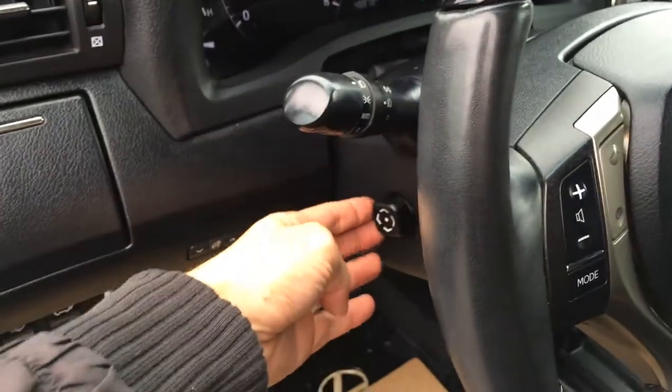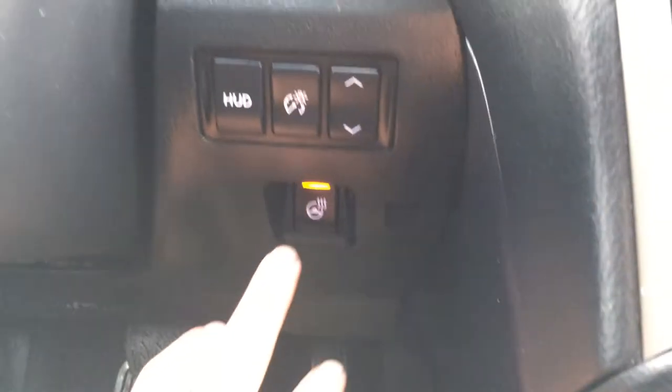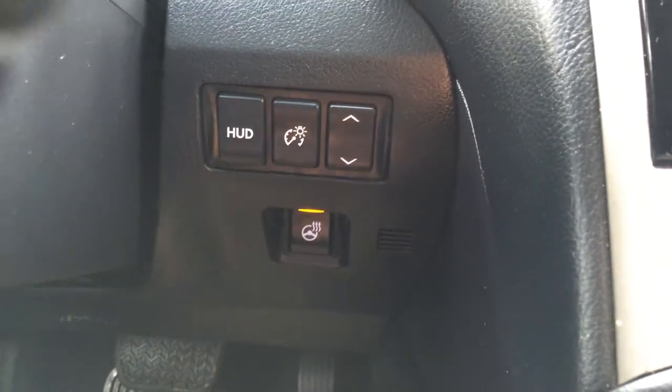There's your own cup holder, and power tilt and telescopic steering wheel. The steering wheel is leather and wood wrapped and it's heated — that button is to the bottom right, it illuminates when on. There's also a heads-up display which you can turn on and off and adjust the brightness up or down.